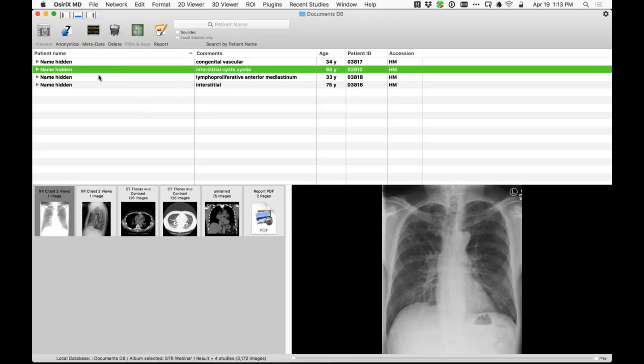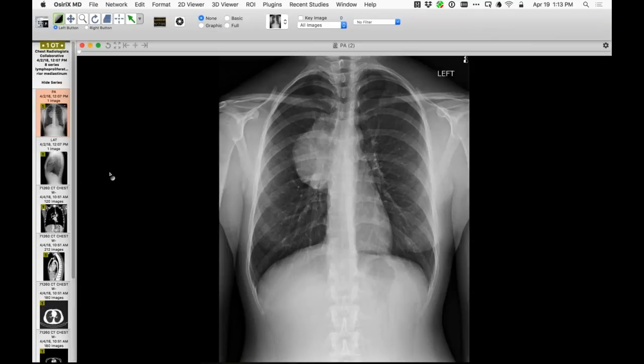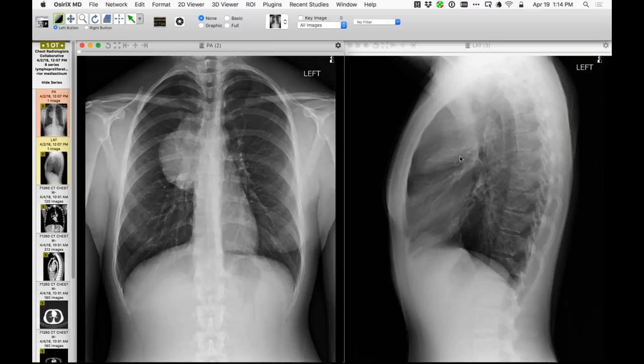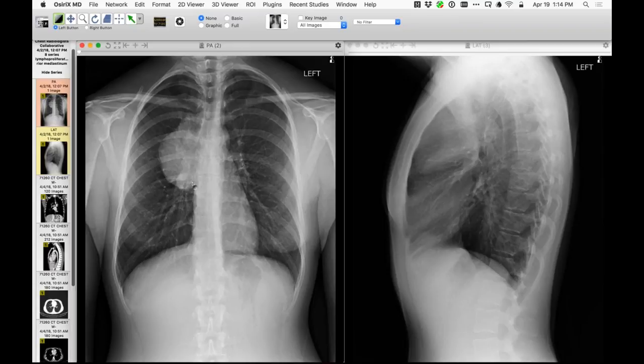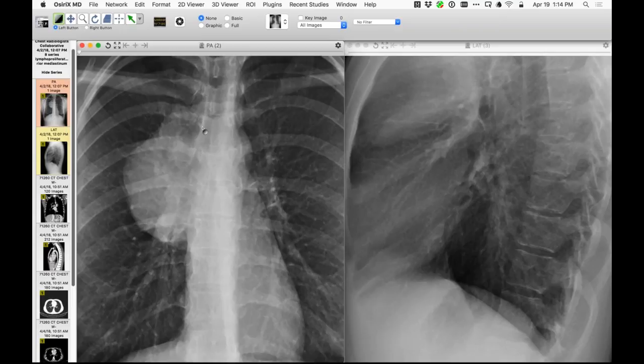Next case: a great teaching example of the so-called hilum overlay sign. There's a large opacity, yet we can see the vascular right pulmonary artery and descending pulmonary artery very nicely. On the lateral, it's anterior in location. The right paratracheal stripe is also visible and very normal — not obliterated — because we can see it nicely.